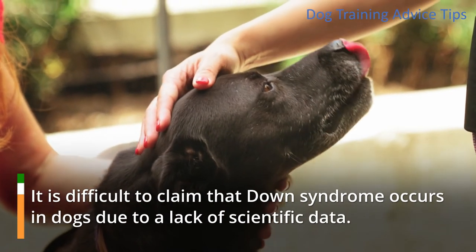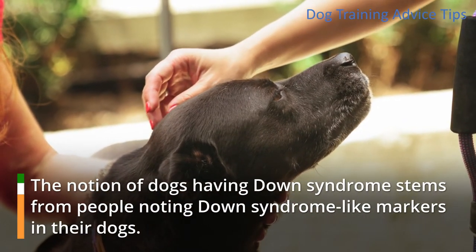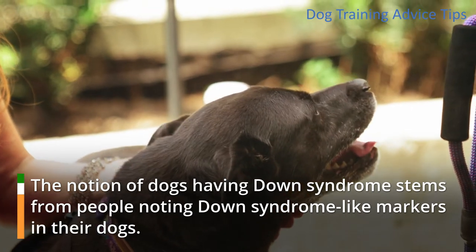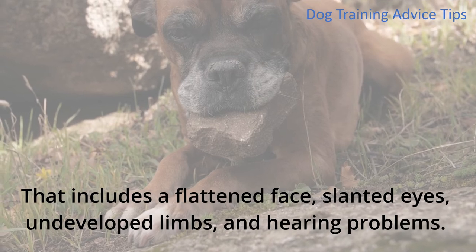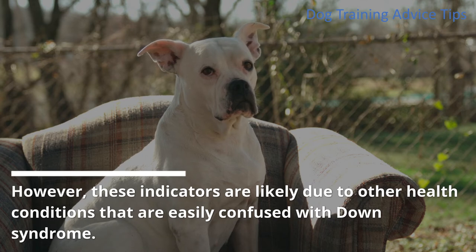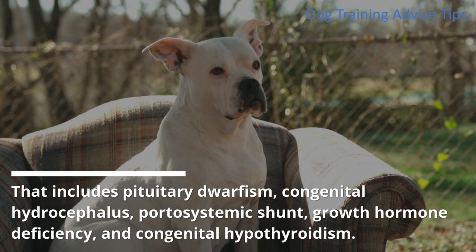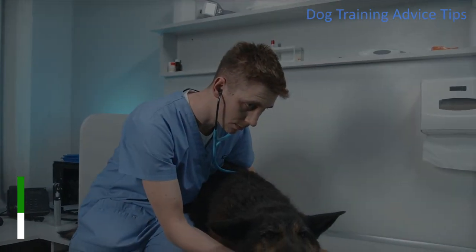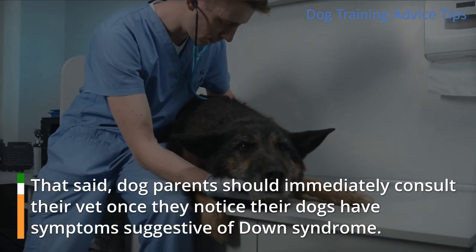It is difficult to claim that Down syndrome occurs in dogs due to a lack of scientific data. The notion of dogs having Down syndrome stems from people noting Down syndrome-like markers in their dogs, including a flattened face, slanted eyes, undeveloped limbs, and hearing problems. However, these indicators are likely due to other health conditions easily confused with Down syndrome, including pituitary dwarfism, congenital hydrocephalus, portosystemic shunt, growth hormone deficiency, and congenital hypothyroidism. Dog parents should immediately consult their vet once they notice their dogs have symptoms suggestive of Down syndrome.